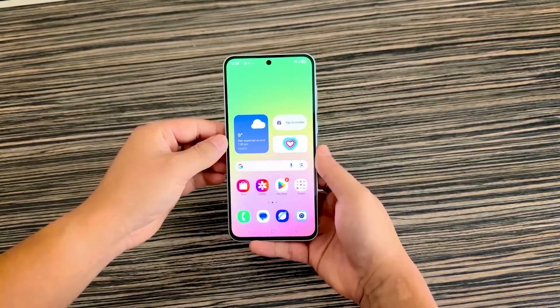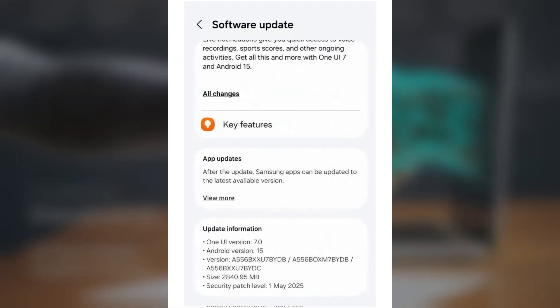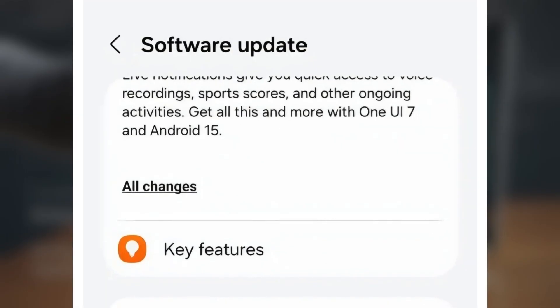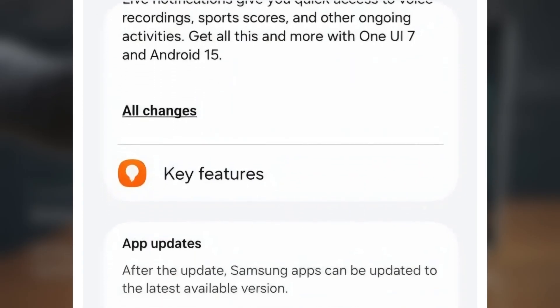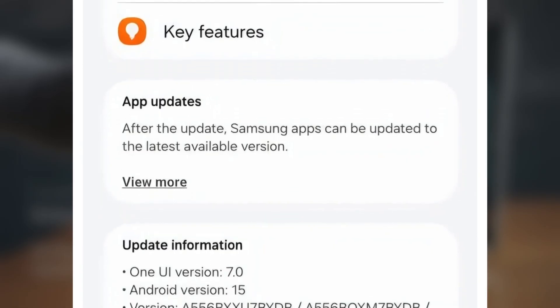If you're in Europe and have a Galaxy A55, look out for the update with build number A556BXXU7BWDB. It's about 3GB and can be downloaded over the air via your phone's Settings > Software Update menu. One cool thing about the Galaxy A55 is that it supports seamless updates, meaning One UI 7 installs in the background, and you only need a quick restart before jumping back in.